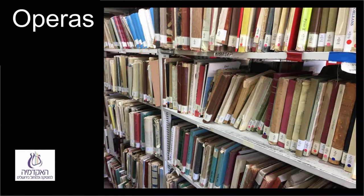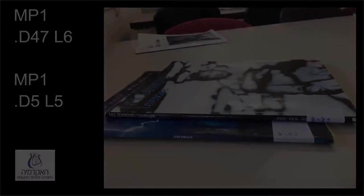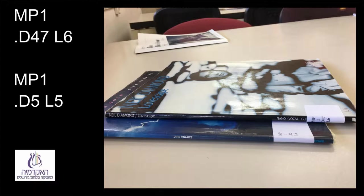Most of the reading room is arranged, as are most libraries in Israel, according to the system of the Library of Congress in the USA. Each item in the library has a shelf number consisting of two parts. Before the dot is a code whose ending is almost arbitrary — for example, MP1 for popular music by one artist or group. After the dot are letters and numbers in alphabetical order, generally of composers or authors. The numbers after the letters that are after the dot are numbers in the tens column — for example, D47 equals D4.7.